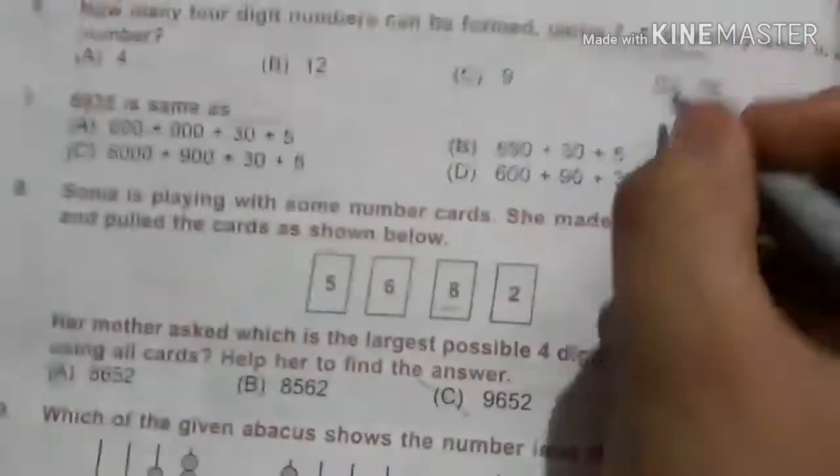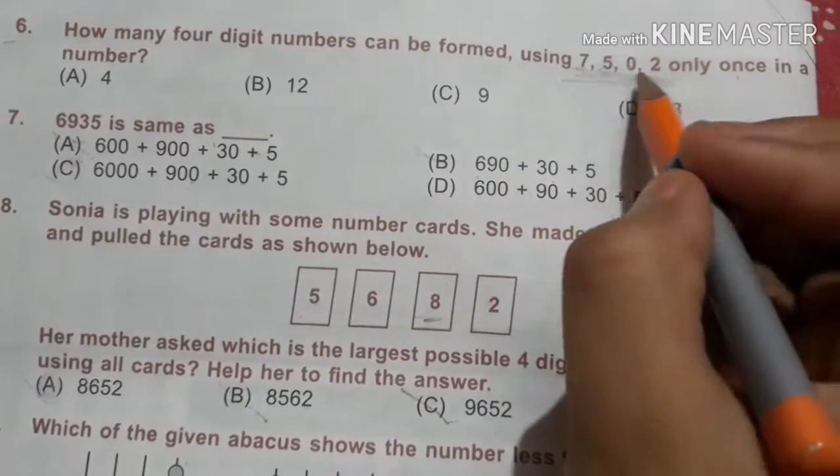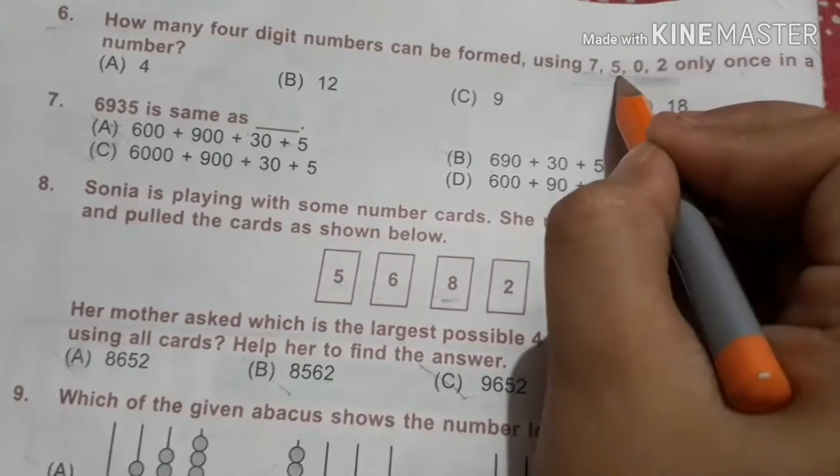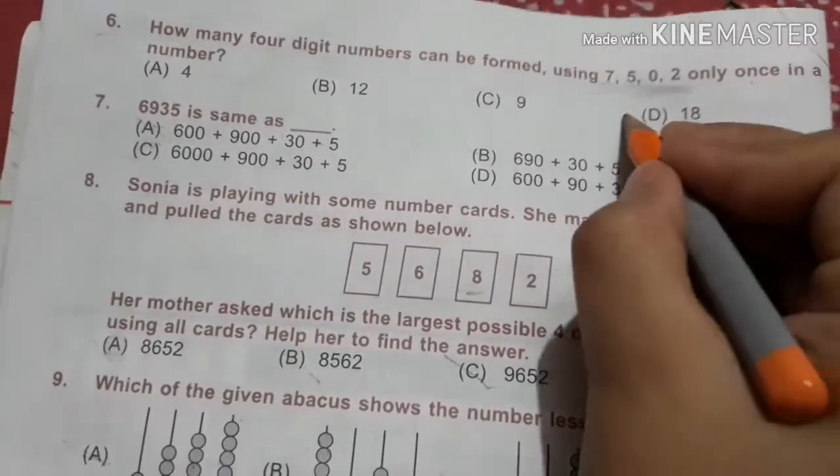And 17, 18 — we can make because 7025 and 7025. So it will be 18.